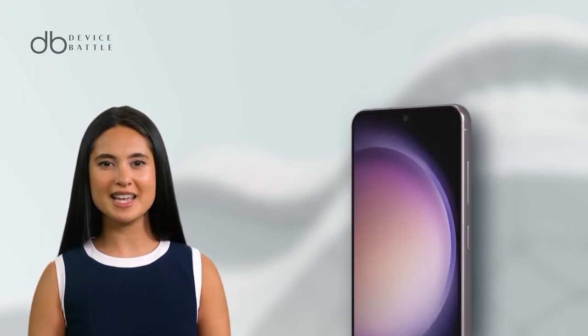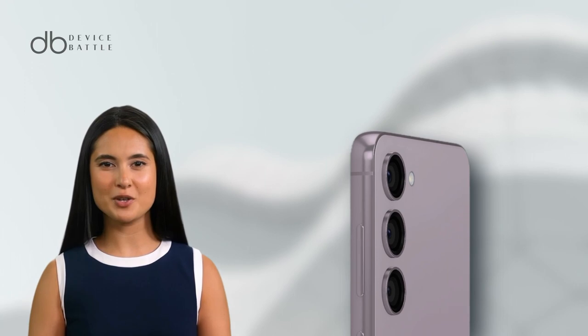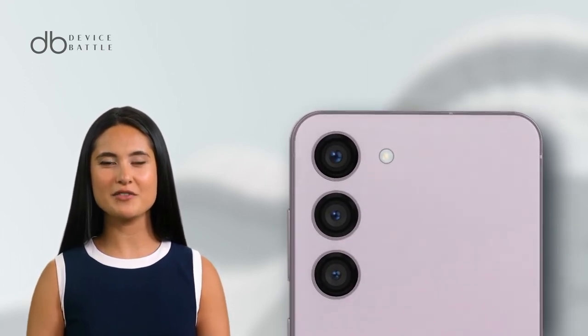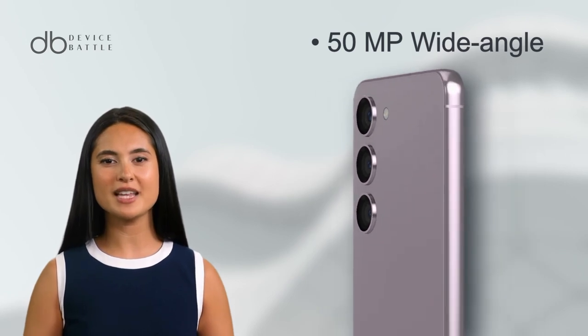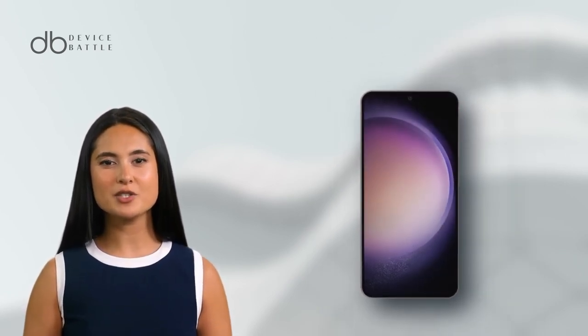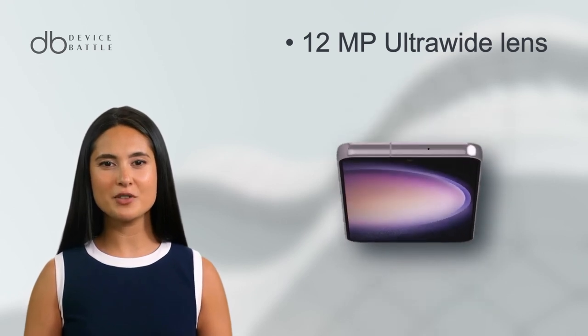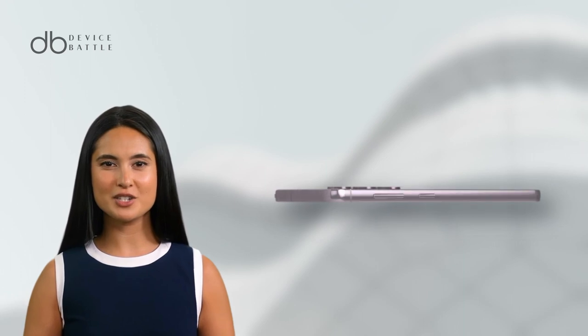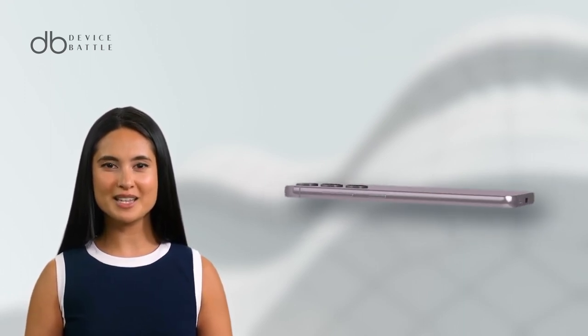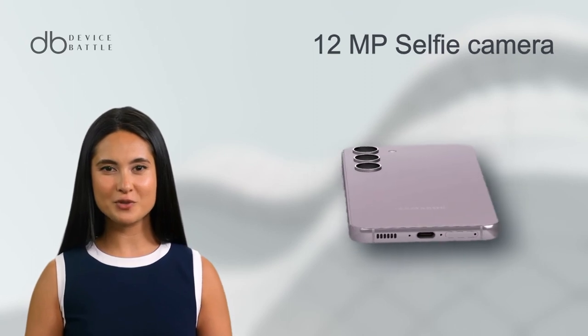Now let's focus on the Galaxy S23's camera array. It boasts a triple-lens setup, including a 50MP wide angle, a 10MP telephoto with 3x optical zoom, and a 12MP ultra-wide lens for expansive shots. Videographers will appreciate the ability to shoot in 8K, providing stunning detail. The 12MP selfie camera also records in 4K, keeping your social media feeds high quality.